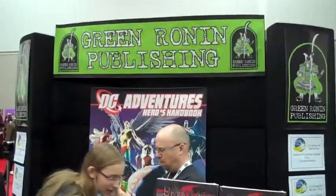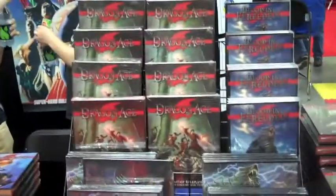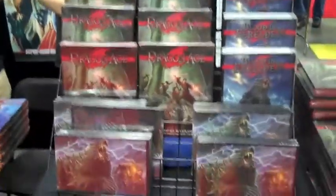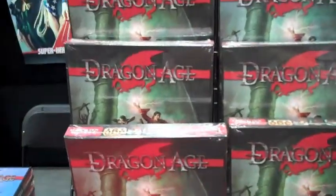Green Ronin Publishing — they do the Mutants and Masterminds, DC Adventures, and the Dragon Age series. Dragon Age, of course, is a very popular RPG.